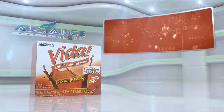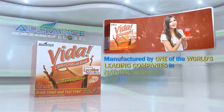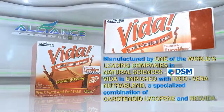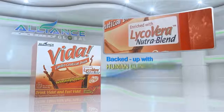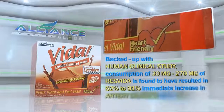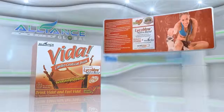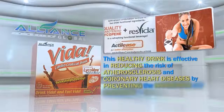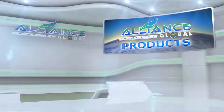Third in our beverage line is the Vida Cardiaceutical Drink. Manufactured by one of the world's leading companies in natural sciences, DSM, Vida is enriched with LycoVera NutriBlend, a specialized combination of carotenoid lycopene and ResVida. Backed up with human clinical study, consumption of 30 mg to 270 mg of ResVida is found to have resulted in 62% to 91% immediate increase in artery dilation within one hour. This healthy drink is effective in reducing the risk of atherosclerosis and coronary heart diseases by preventing the hardening and clogging of bad cholesterol in the blood vessels.